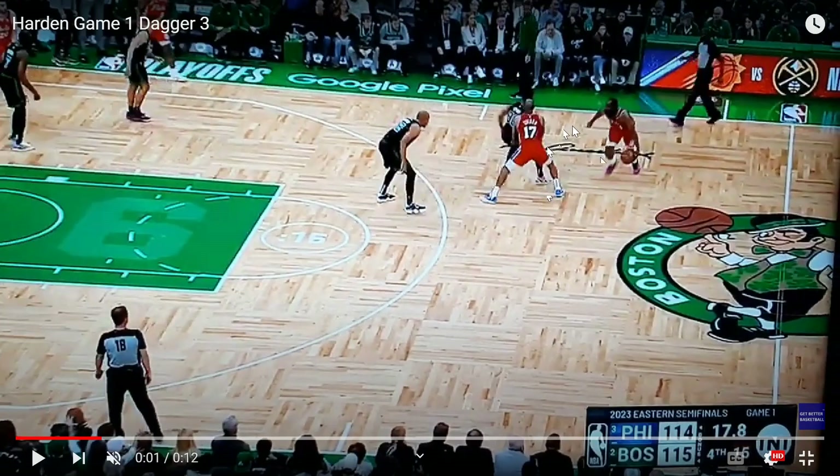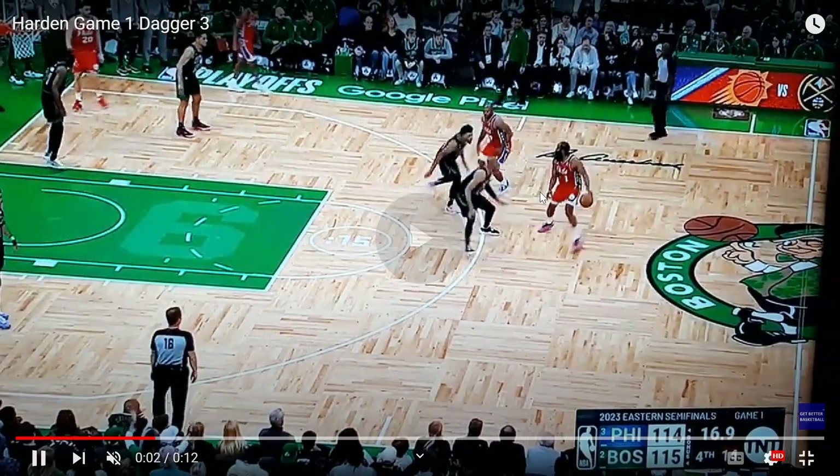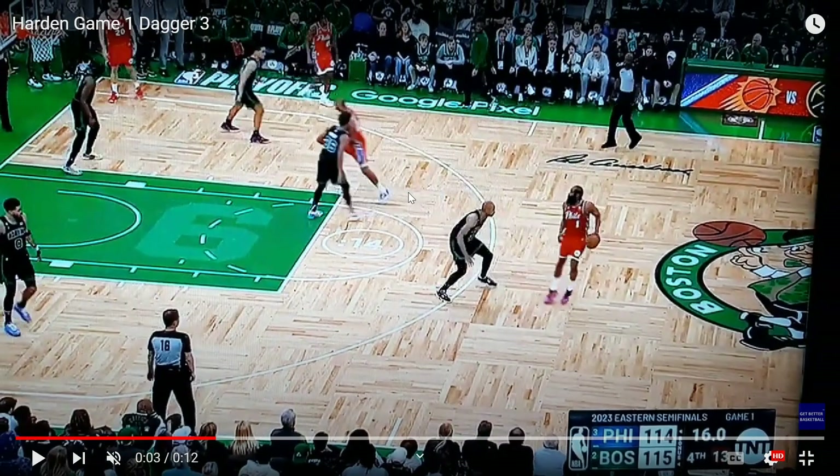When they talked to Harden after the game, he mentioned his ball screen action. He said as he was coming off this screen, he was expecting — kind of waiting for — two defenders on him. The Celtics did double team him at times in this game, so he thought he might get Smart and Horford to both jump to him.